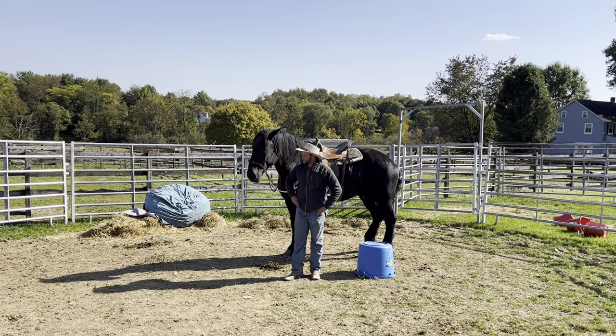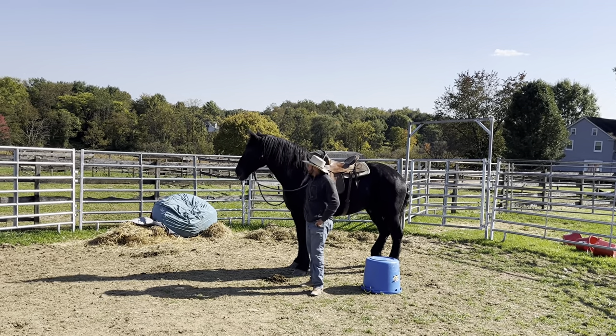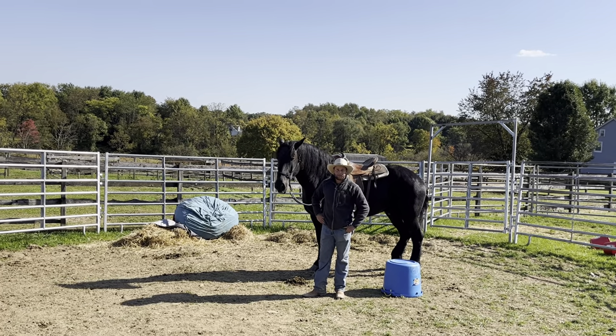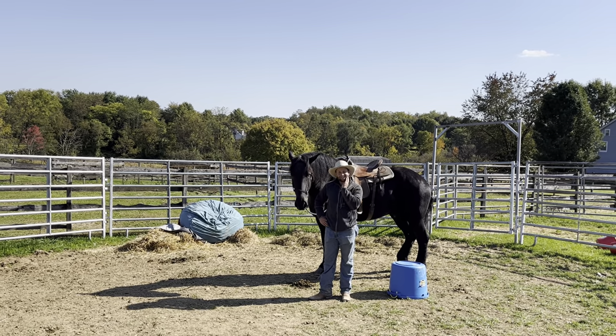Justice Jacobs here with Centaur Horsemanship. I thought this would be an interesting video - I know I usually don't post a lot of my client horses, but this is Titan. I'm gonna put his first ride on today. I thought I'd record it just in case - he's a nine-year-old Percheron, about 18.2 hands.